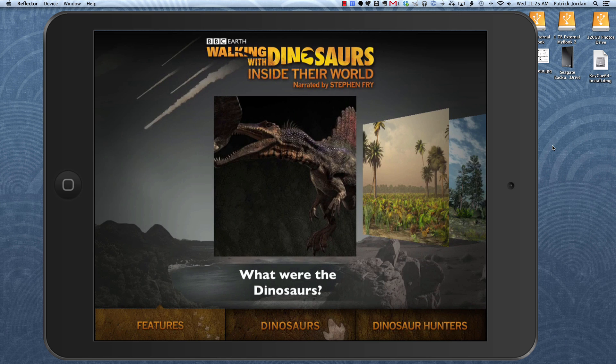The app includes more than 60 fully animated interactive dinosaurs and more than 250 3D models. It's got narration from the wonderful Stephen Fry to accompany all the information and graphics in it. So let's just take a little look around.